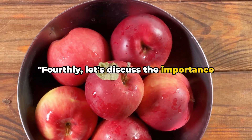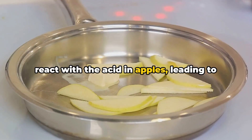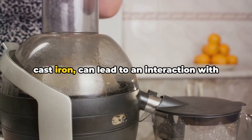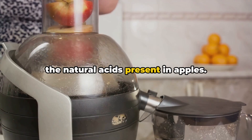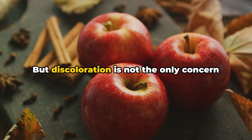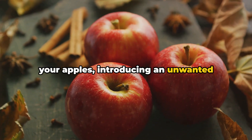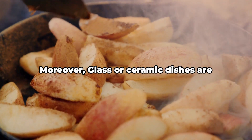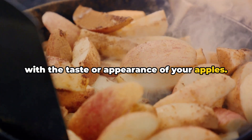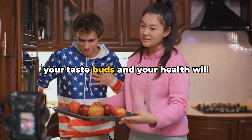Fourthly, let's discuss the importance of avoiding cooking apples in metal pots and pans. It might sound strange, but metal can react with the acid in apples, leading to some unwanted effects. Certain metals, particularly aluminum and cast iron, can interact with the natural acids present in apples, causing the fruit to turn an unappetizing brown color. The reaction can also alter the taste, introducing an unwanted metallic flavor. Glass or ceramic dishes are excellent choices, as they won't interfere with the taste or appearance of your apples. So forget about the metal and reach for glass or ceramic when cooking your apples — your taste buds and your health will thank you.